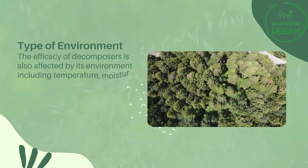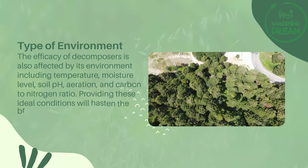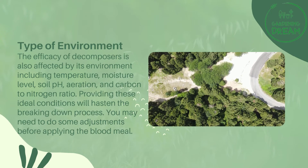Type of environment: the efficacy of decomposers is also affected by the environment, including temperature, moisture level, soil pH, aeration, and carbon-to-nitrogen ratio. Providing these ideal conditions will hasten the breaking-down process. You may need to do some adjustments before applying blood meal.